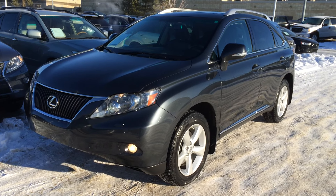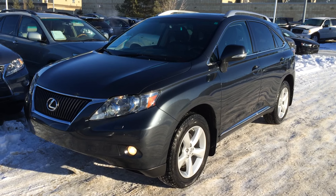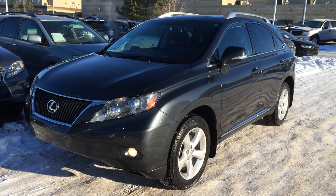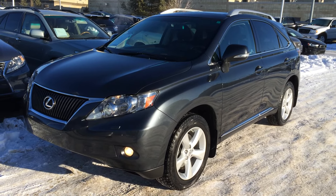We're looking at a pre-owned 2010 Lexus RX 350 all-wheel drive. We have the grey smoky granite mica exterior, black leather inside with wood trim, four-door, five-passenger. This is a premium package.